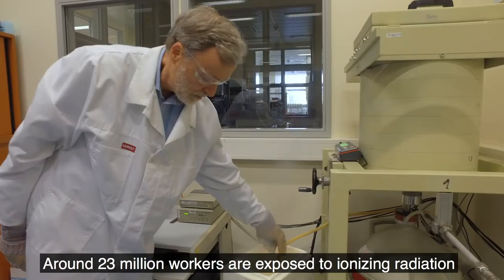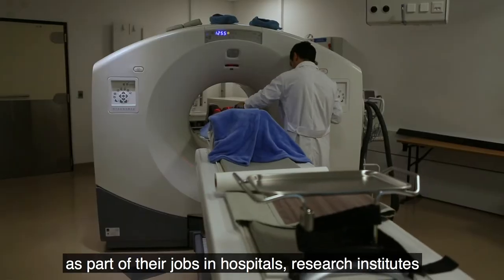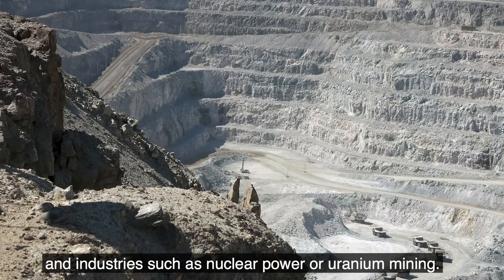Around 23 million workers are exposed to ionizing radiation as part of their jobs in hospitals, research institutes, and industries such as nuclear power or uranium mining.